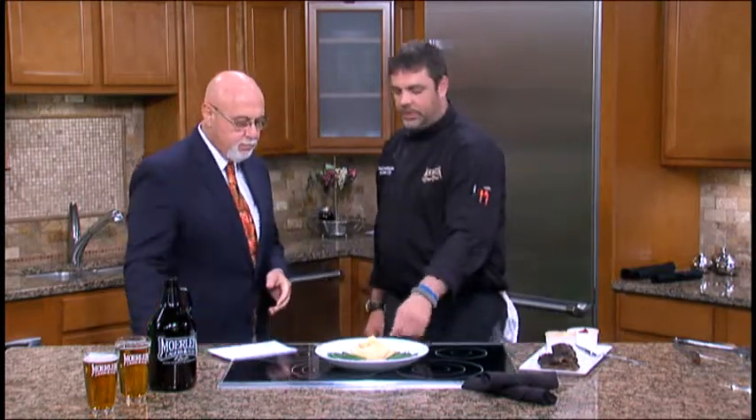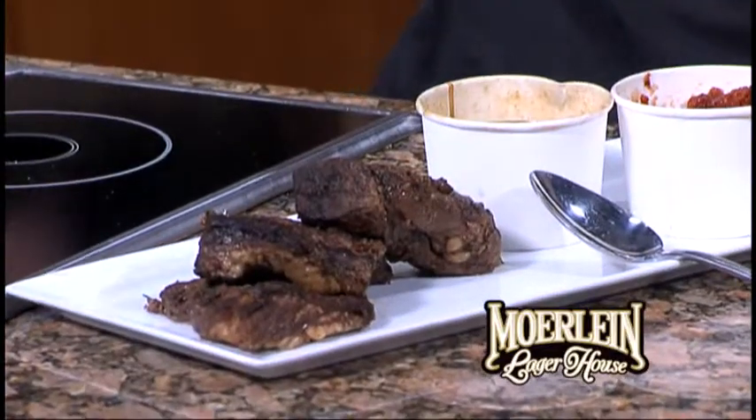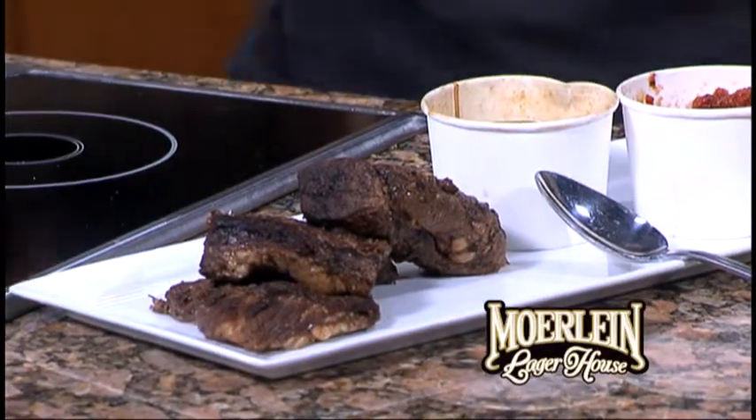Talk about these — they look great! We've got our house-braised short ribs, some wonderful cheddar mashed potatoes, and some haricots verts. For those of us that don't know what haricots verts are — French green beans. They're a smaller-style green bean.